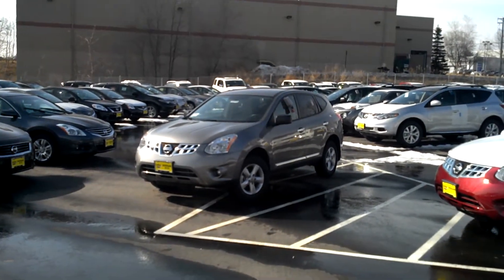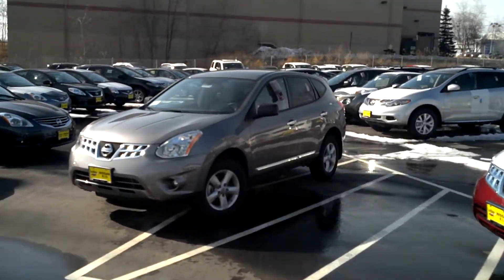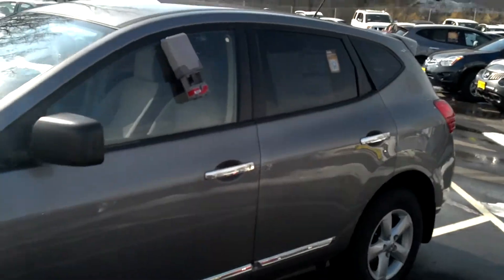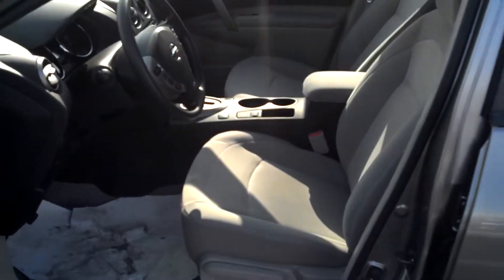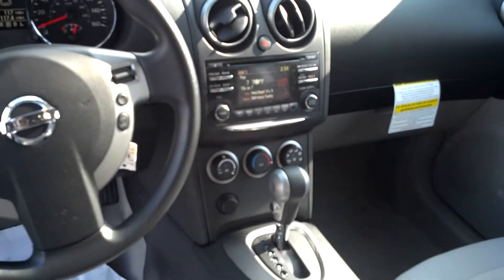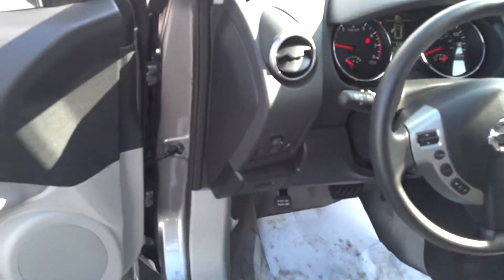Jordan Make here at Luther Nissan Kia, showing you our Nissan Rogue. This is an S all-wheel drive with a special edition package. It has all the power locks, power windows, and a rear-view camera for when backing up.